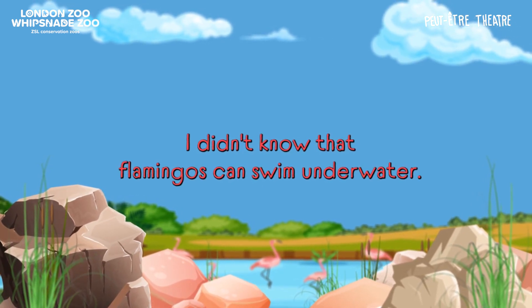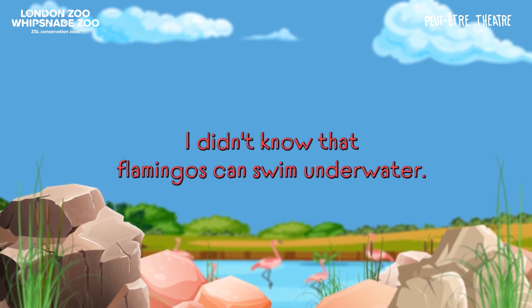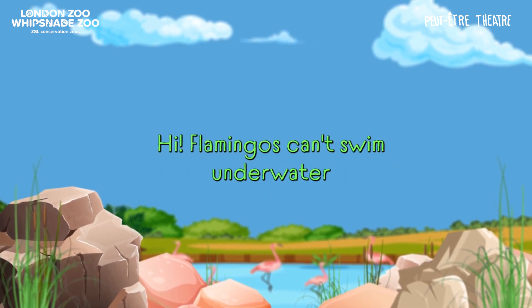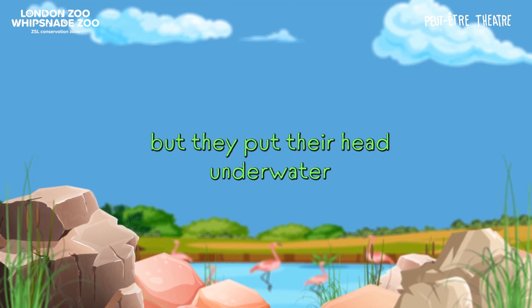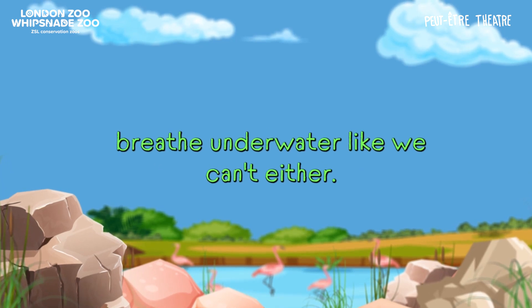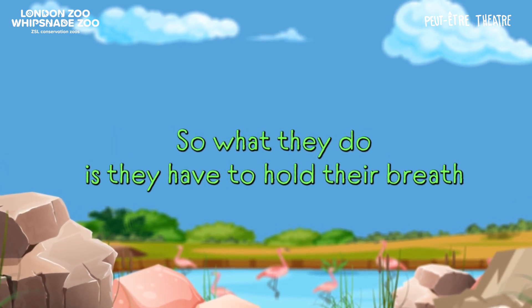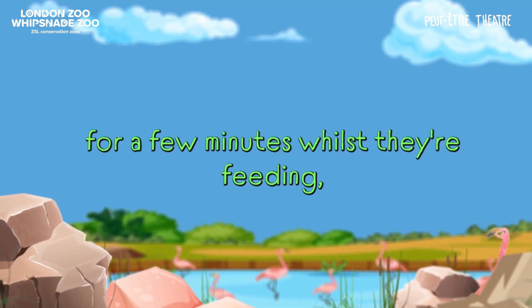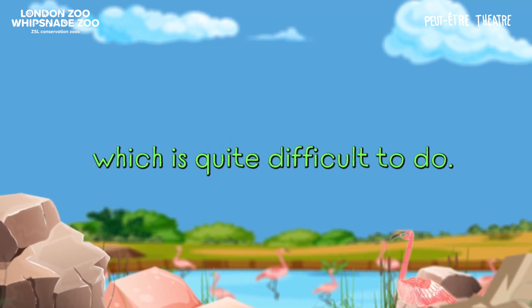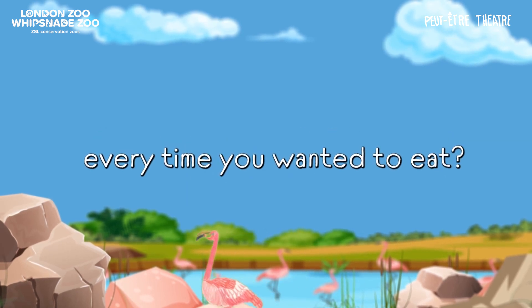My name is Joseph. I don't know why flamingos can swim underwater. Flamingos can't swim underwater, but they put their head under the water to feed, which means they can't breathe underwater — like we can't either. So what they do is hold their breath for a few minutes whilst they're feeding, which is quite difficult to do. Can you imagine holding your breath every time you wanted to eat?